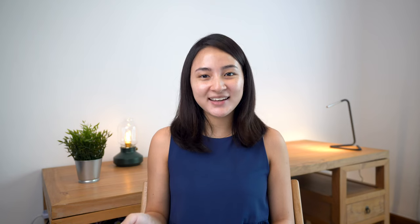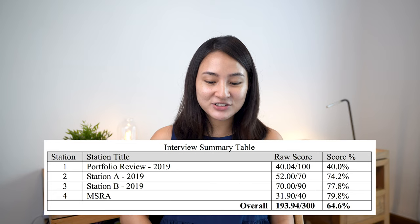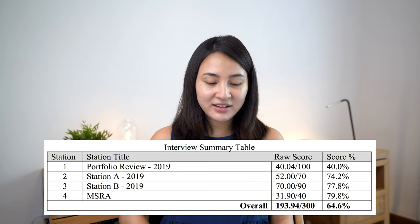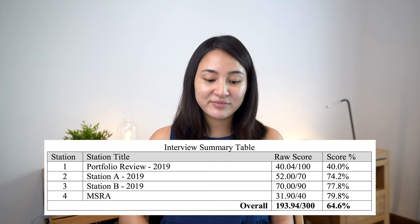I really just took this as a taster run to see what the interview process was actually like, and then hopefully have a chance the following year. In my first attempt, I went for the MSRA in January. I didn't actually do too badly and managed to get an interview, which also didn't go too badly — much better than I thought I was going to do. Here's a screenshot of my interview feedback: my portfolio was suboptimal — I got 40 out of 100 — because I hadn't really done anything remotely in the direction of ophthalmology at that point.